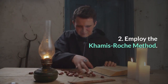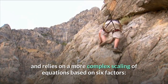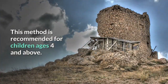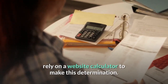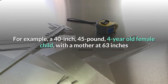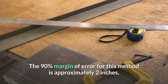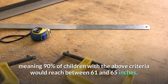Step 2: Employ the Khamis-Roche method. This method derives from a 1994 journal article and relies on a more complex scaling of equations based on six factors: sex of the child, mother's height, father's height, child's height, child's weight, and child's age. This method is recommended for children ages 4 and above. Unless you really want to test your math skills, rely on a website calculator. For example, a 40-inch, 45-pound, four-year-old female child with a mother at 63 inches and father at 69 inches is predicted to reach 63 inches. The 90% margin of error for this method is approximately 2 inches, meaning 90% of children with the above criteria would reach between 61 and 65 inches.